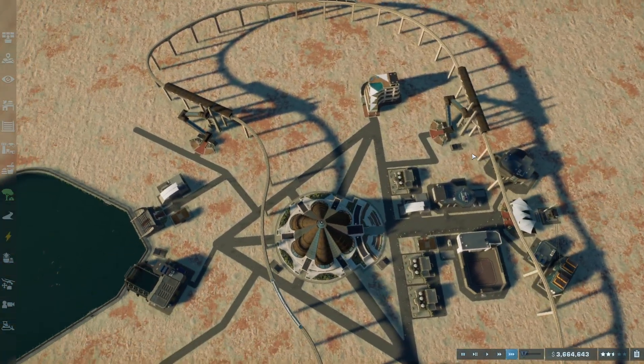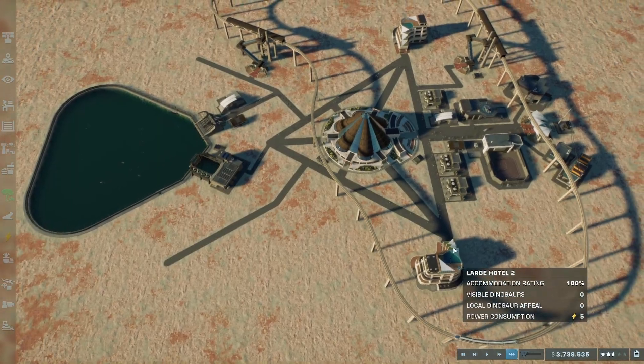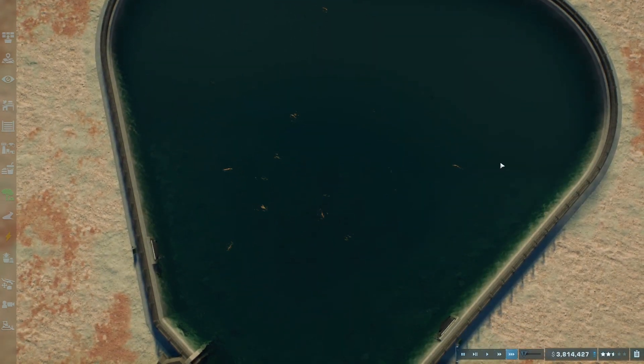We have made quite a bit of progress. We have a fully functioning park with transportation, restrooms, shelters, and hotels. Hopefully nothing will go wrong now, and we just have to work on expanding the dinosaurs — which, in the past, has proven to be a big problem.